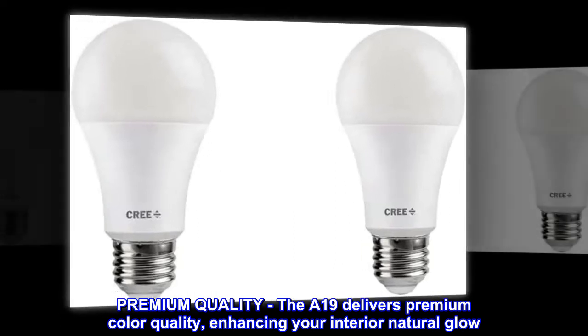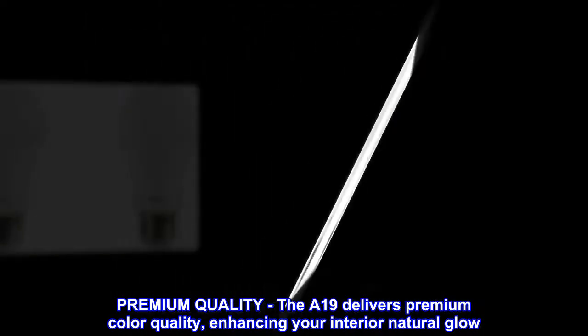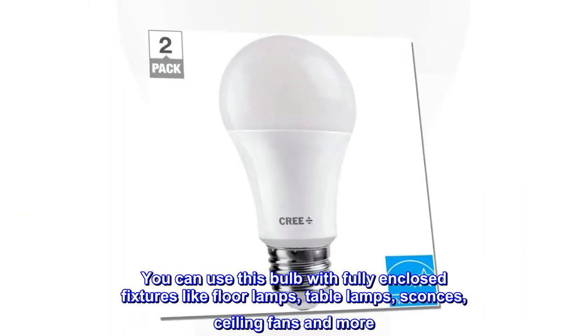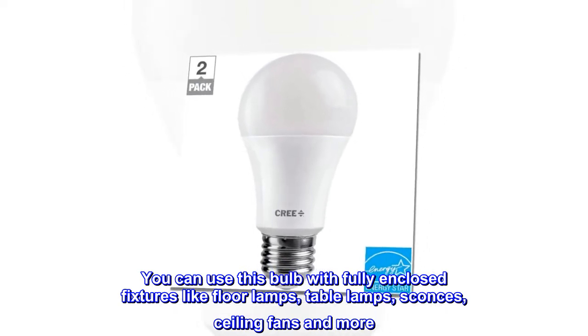Premium quality. The A19 delivers premium color quality, enhancing your interior natural glow. You can use this bulb with fully enclosed fixtures like floor lamps, table lamps, sconces, ceiling fans and more.